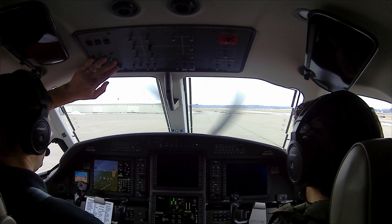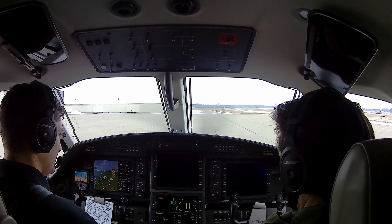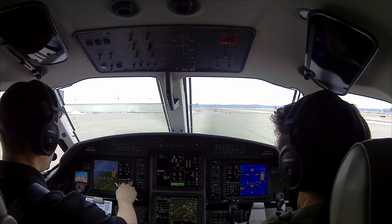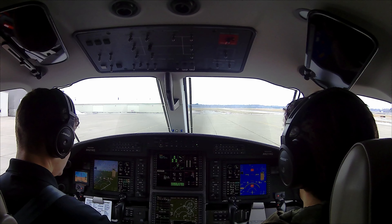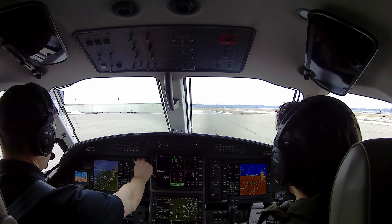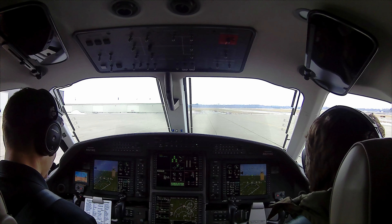Alright, go ahead and get it started. Left clear, center clear, right clear. At 24 volts. NG is rising, going to have at least 13 percent. Introduce fuel — fuel flow is rising, oil pressure is rising. Around 40 percent ignition will come off. We're watching to make sure ITT doesn't spike and NG doesn't get hung up. Good start.